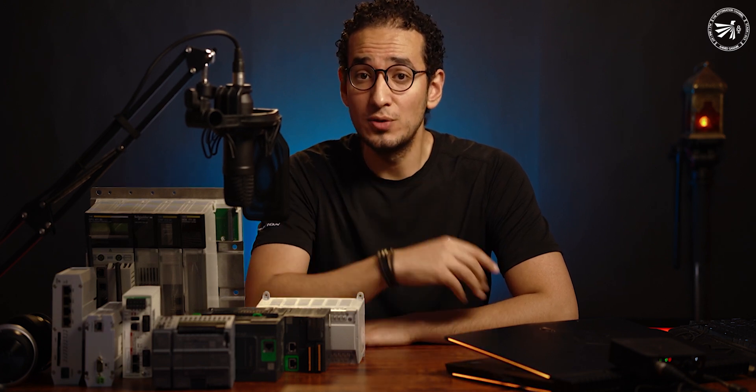Whether you have an electrical background, an automation background, or even no background at all — my name is AG and this is the Automation Channel.